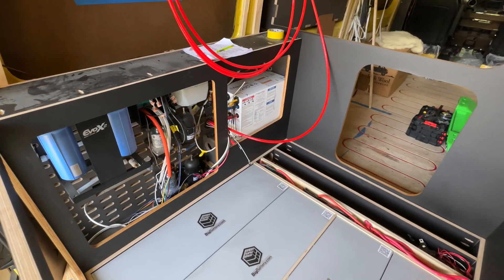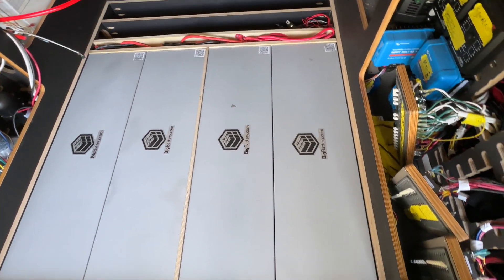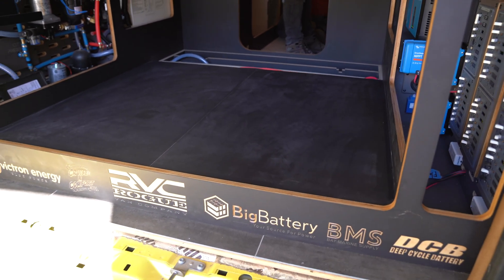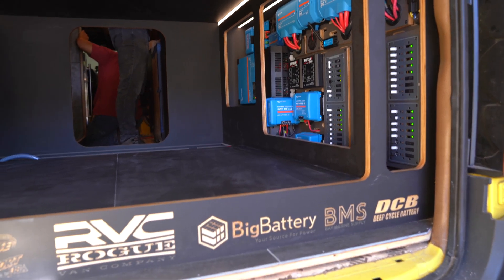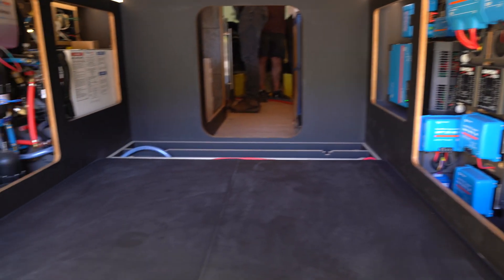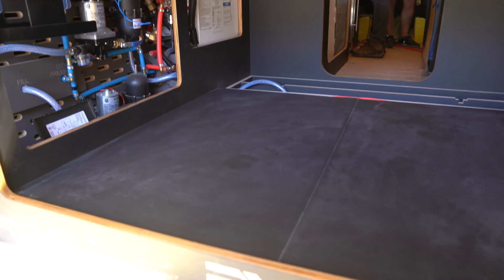The chemistry of these batteries is lithium iron phosphate. Each one holds 139 amp hours at 48 volts, giving you seven kilowatt hours of power. We have four of these flat-packed under the floor in the back of the van. All four together give us a total of 28 kilowatt hours at 556 amp hours, which is a lot of power.